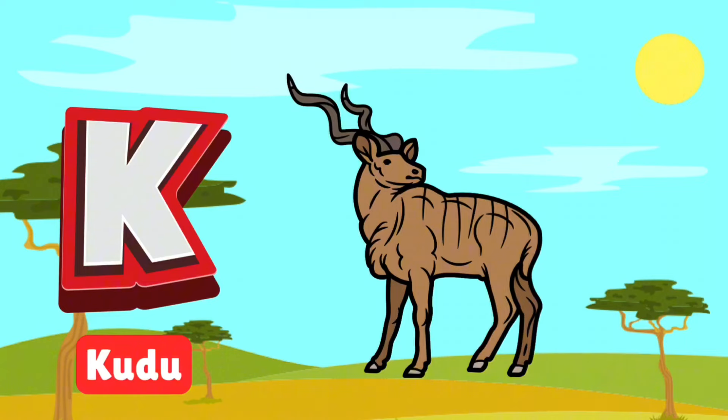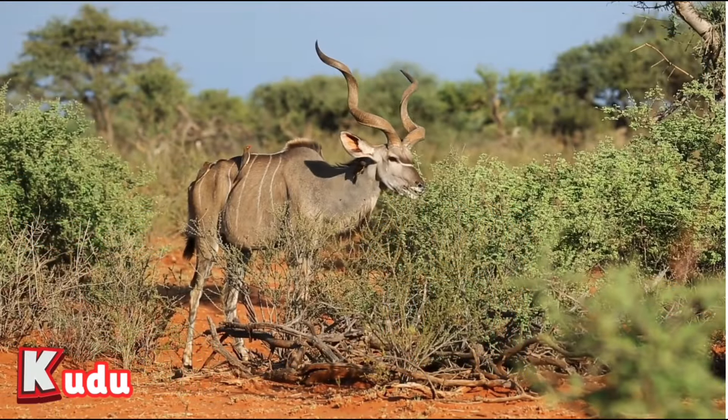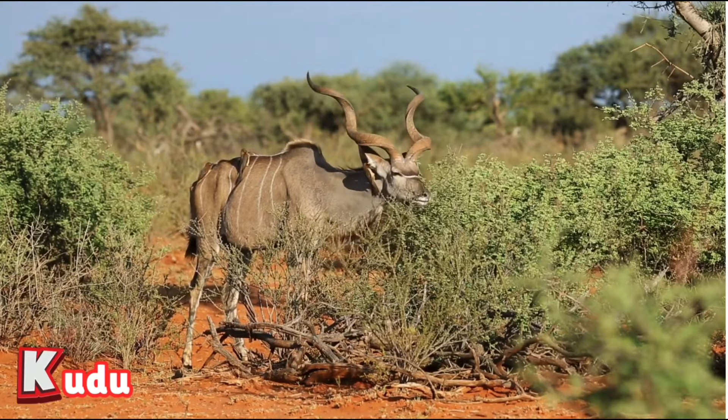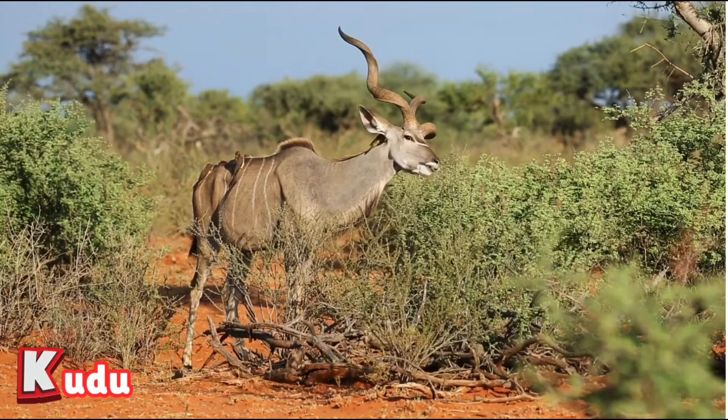K is for kudu. Kudus are majestic antelopes with long, twisty horns. They love to hide in the bushes and eat leaves from tall trees. Watch them blend into the safari like experts.